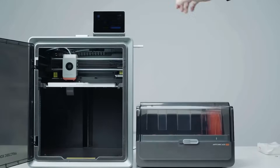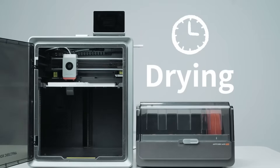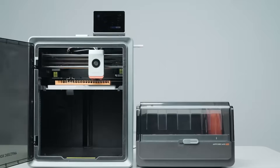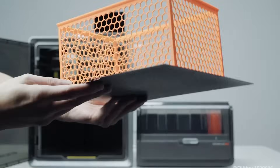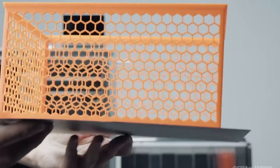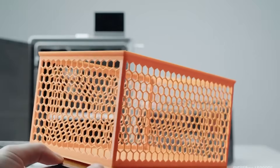Overall, the AnyCubic Cobra S1 Combo is an excellent choice for users looking for high-precision, multicolor 3D printing with advanced speed and accuracy. With smart features, easy controls, and quiet operation, it's ideal for professionals and enthusiasts who demand refined results in every model.